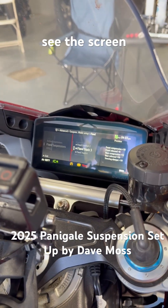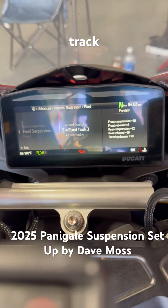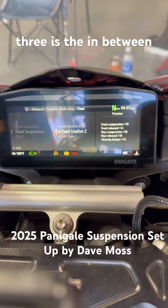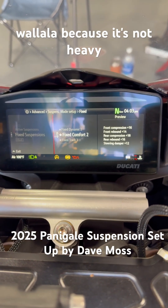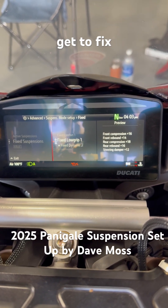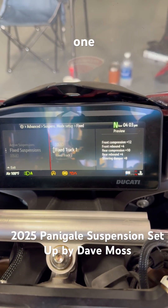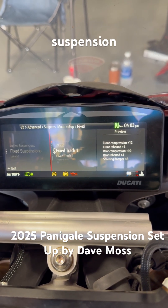So as long as you can see the screen — fixed track 3 is the in-between, 2 is Chikwala because it's not heavy braking, and then when we eventually get to fixed track 1 it's much stiffer suspension.